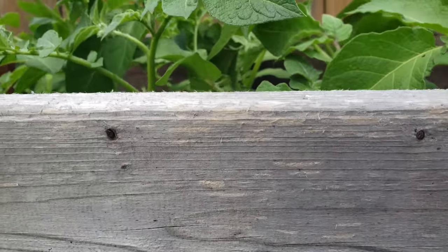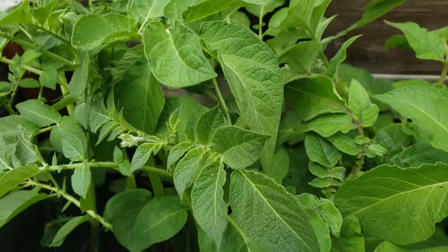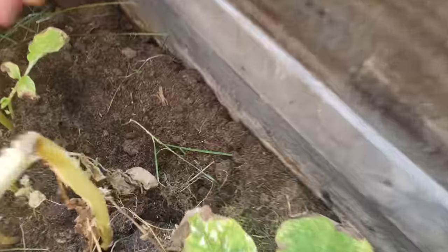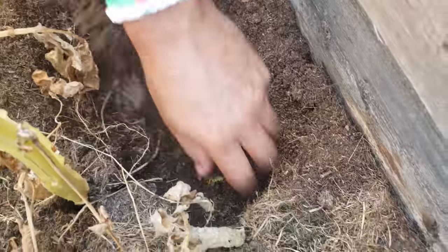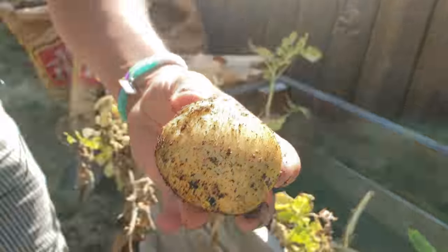Close cousins to both tomatoes and peppers, potatoes are in that large group of plants known as nightshades. Though they will flower and fruit, the leaves, stems, flowers, and that fruit are not edible. Instead, potatoes are grown for these tasty tubers.